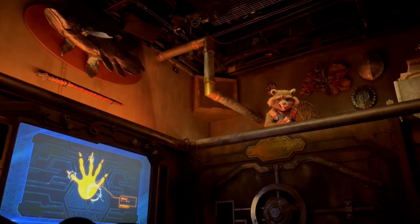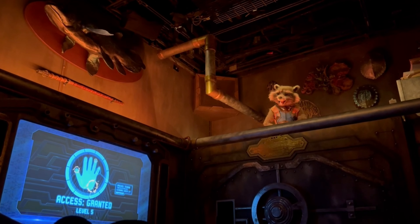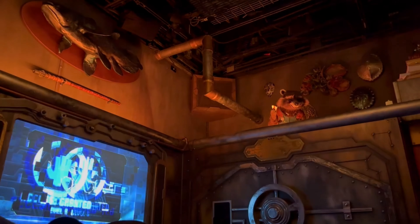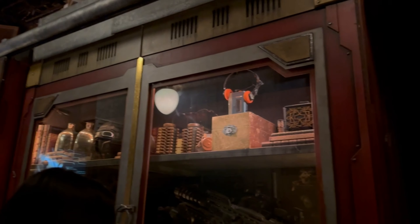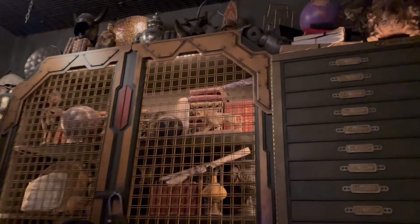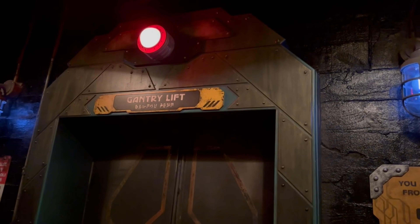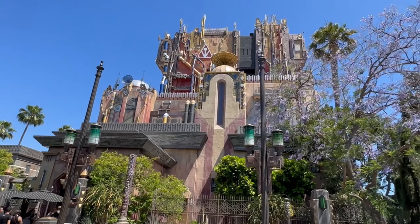Rocket continues: 'This plan won't work unless you help — my hands don't scan, yours do. If you raise your hands, I get the clearance and the chaos begins. It's a foolproof plan! Now move it!' Once you have retrieved the Guardians and come back safely, there will be the Collector's Warehouse, which is the gift shop after the ride that you can go to.